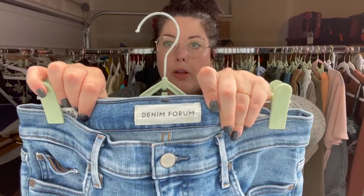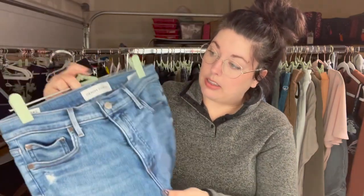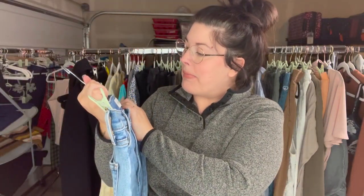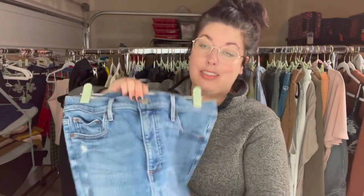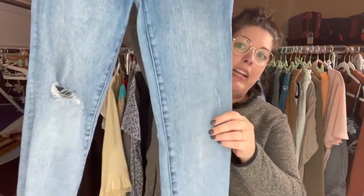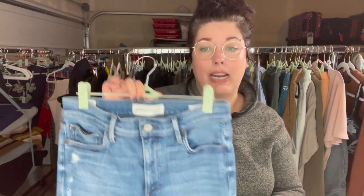These are Denim Forum jeans, which is from Aritzia. I love picking up recent Aritzia pieces. These are some high-rise — they say mid-rise, but this is definitely high-rise at like 11 inches. These are the Nico mid-rise skinny jeans with some mild distressing and a frayed hem. Some styles of Denim Forum can sell for well over $50, so this is a really good brand to keep an eye out for.